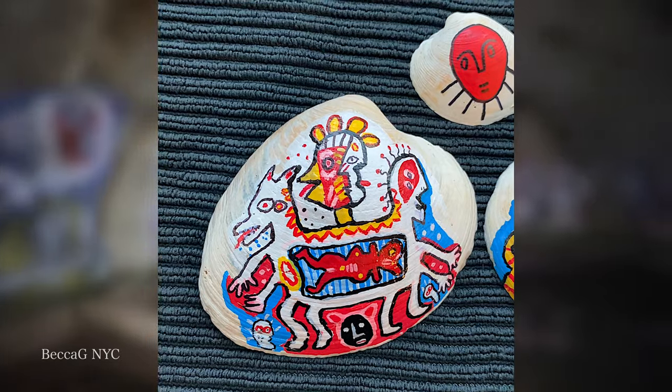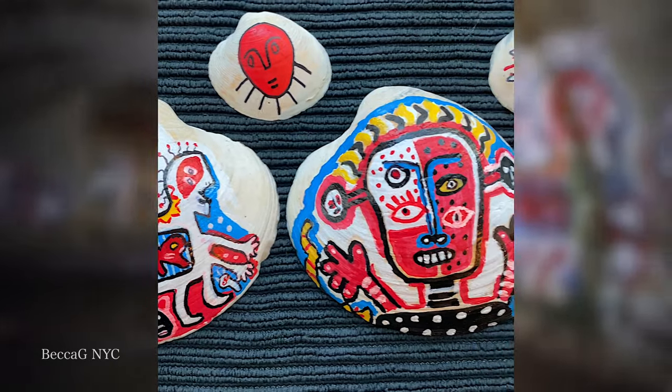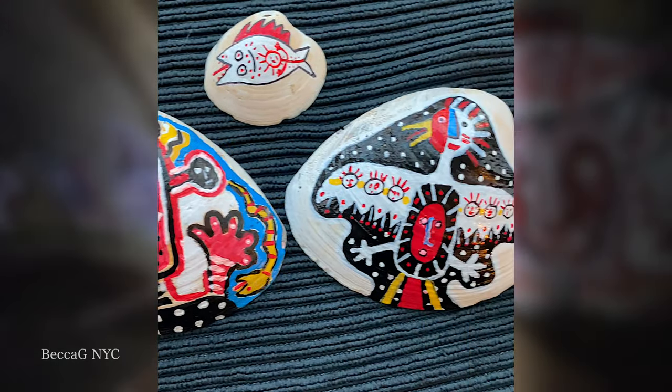I felt inspired by this art, so I took home a few seashells from this beach and painted them to look like the murals. I know they aren't perfect, but I really like them.